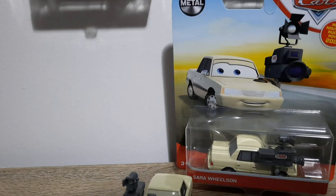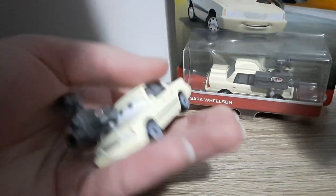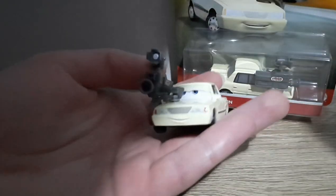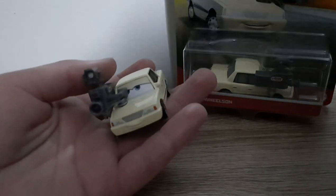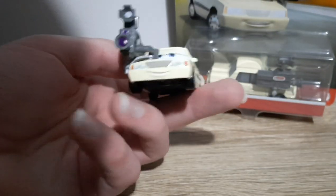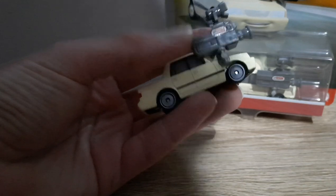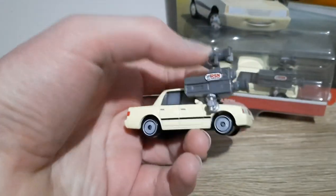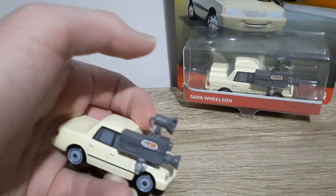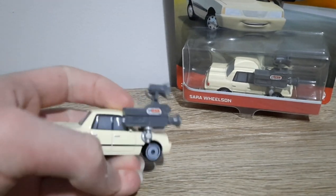So here's Sarah. She's a cream-colored sedan, much lighter in color than that of Jen Tan Sedan, who actually appears to be the same model — more on that in a second. She's got blue eyes sort of just looking up off into the sky, headlights, a smile, and an ISN camera which is actually quite big. I believe it's a new camera that we haven't seen before in many Piston Cup reporters, so it's quite cool.